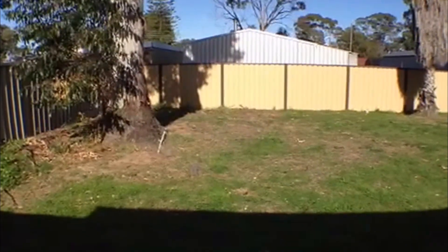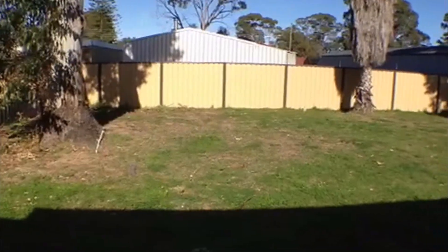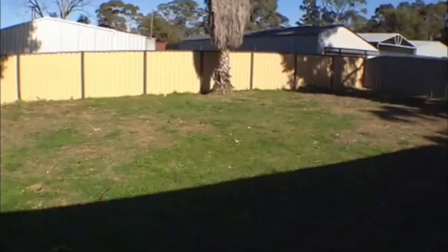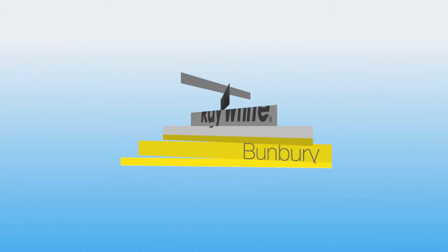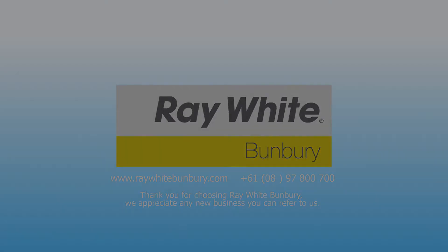If you'd like to make a viewing for this property located at 33 Wilkerson Way, we would love to show you. Please give us a call on 9780 0700.